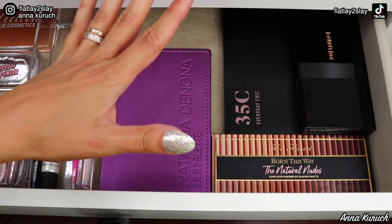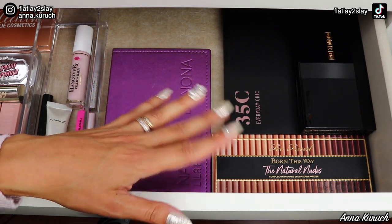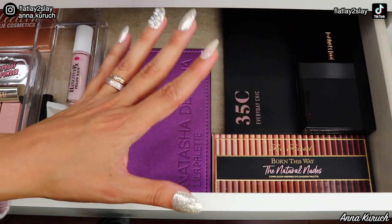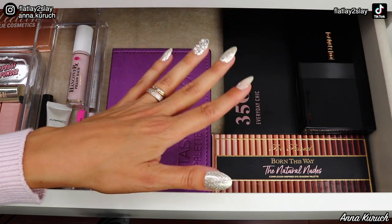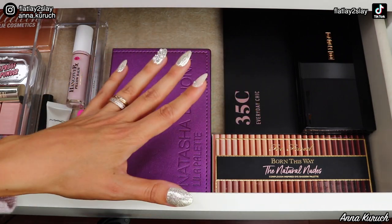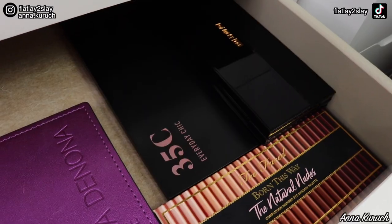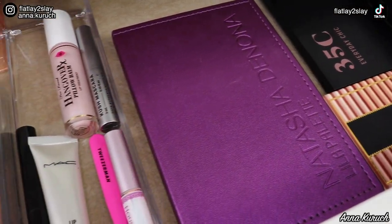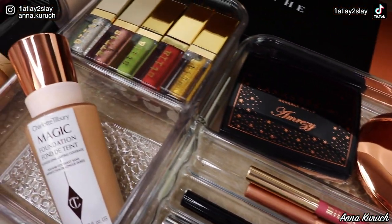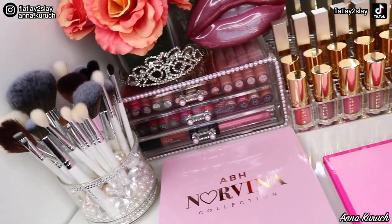I also want to get the Too Faced Pumpkin Spice palette, but we don't have it yet in Canada — I'm waiting so badly. My influencer friends in the U.S. already got the holiday collection and we still don't have Pumpkin Spice! As soon as I get it, I'll put it right here. So this is all the makeup I put in my everyday makeup drawer. I really hope you liked this video where I organized my makeup vanity and shopped my stash. Don't forget to subscribe and hit that like button — I'll see you in my next video! Bye-bye!